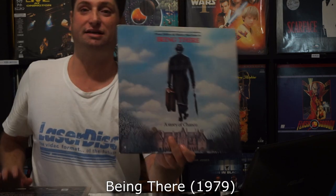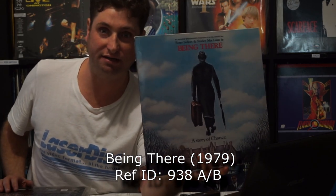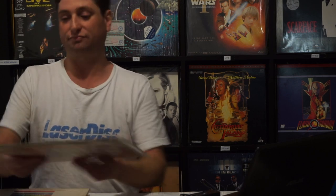Next up is Being There. This is a great film — one of Peter Sellers' last movies, and one of his more significant films. It's quite clever, really well shot. Sadly it's pan and scan because it's Warner Brothers again — Warner Brothers just held onto that pan and scan thing.